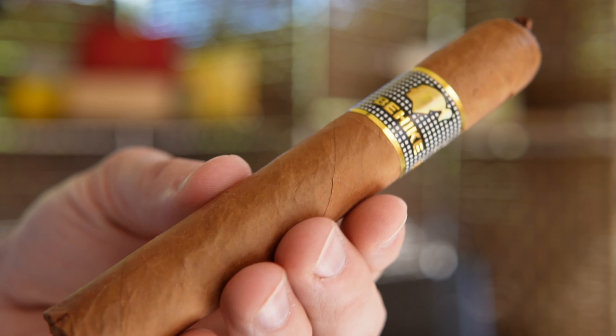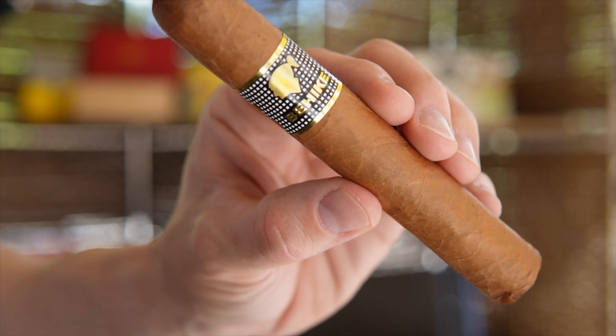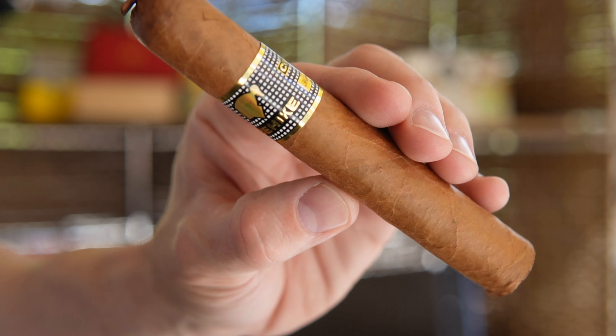The cigars were all rolled by one individual, Norma Fernandez. And she also had final say over what would be the exact blend for the Cohiba Behike.